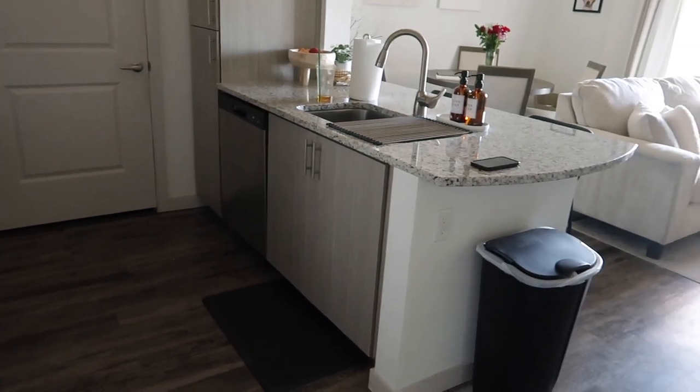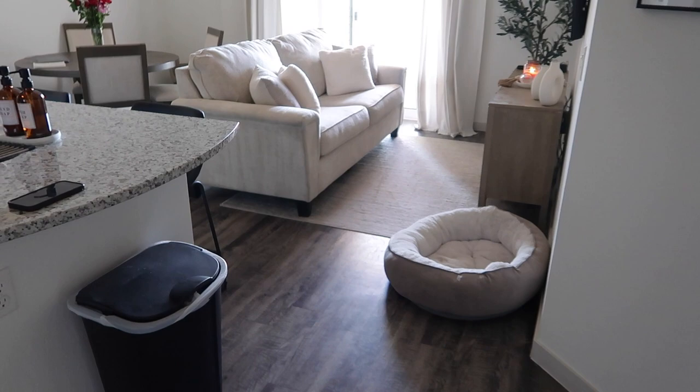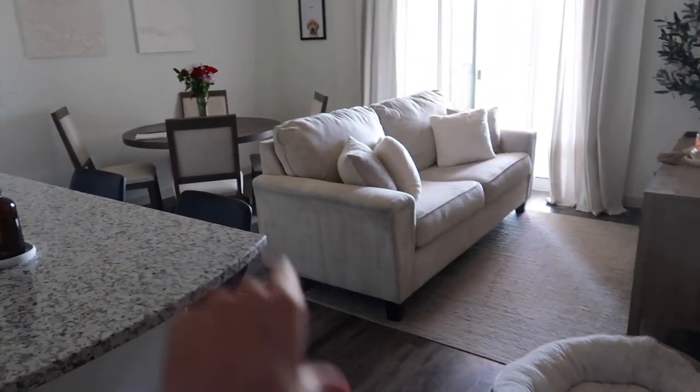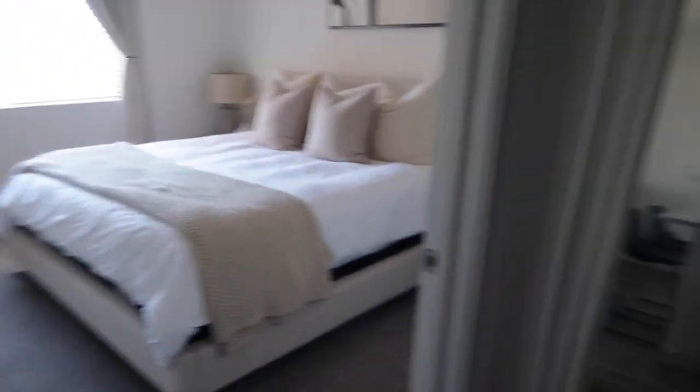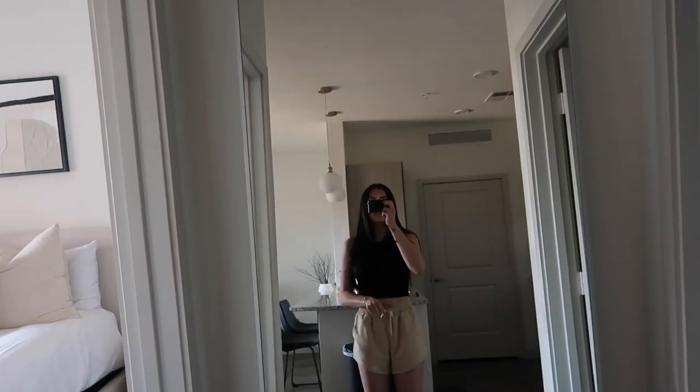When you first walk into my apartment, over this way is the kitchen and laundry room — it's a pretty good size space for me, but I definitely want to upgrade to something bigger next. Then over here we have the living room and dining room, this way is going to be my bedroom, here is a little hallway where I have my long mirror, and right over here is the bathroom.